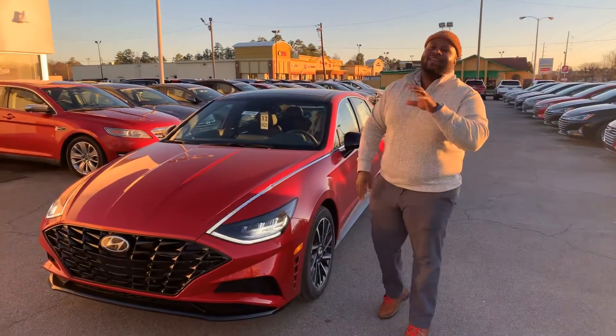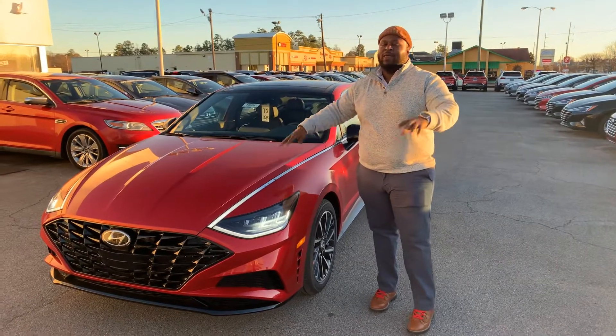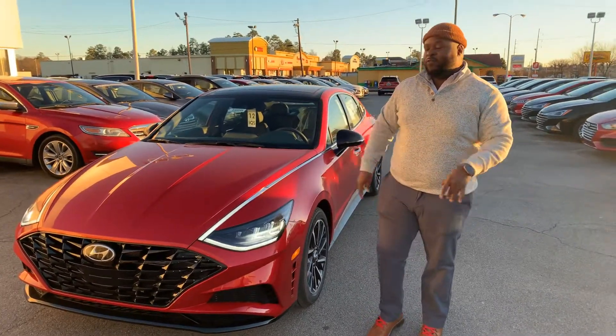Hey, Xavier here from Tamper and Hyundai. Thank you for your inquiry on the 2020 Hyundai Sonata. You see I have one right behind me in a beautiful red color — it's a beautiful vehicle. Let's take a look at it.